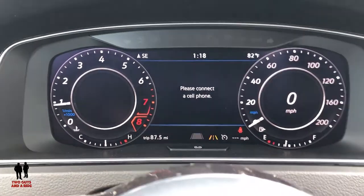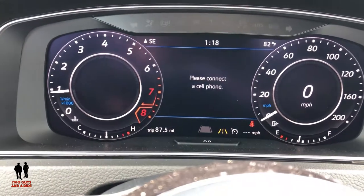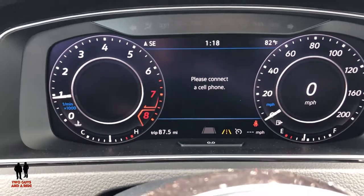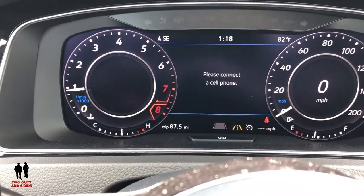My all-time favorite feature on all Volkswagens is the digital cockpit. I love digital dashboards — there's so much you can do with them, so many ways to configure them that make them really fun to use, and the ability to personalize them a little bit. That's my favorite thing.